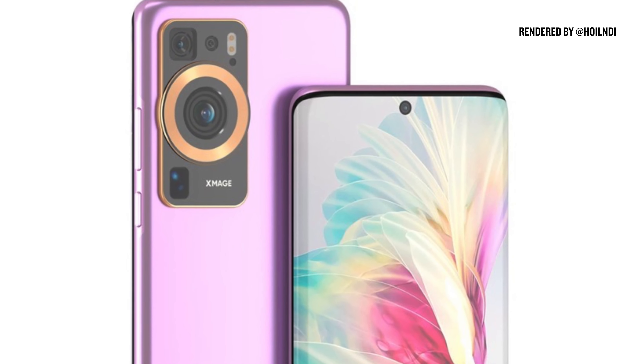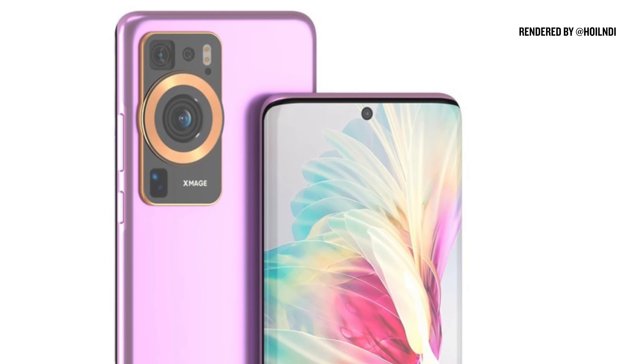On Thursday, a render artist tweeted multiple renders of the alleged P60 Pro based on the leaks that we've heard. I must clarify these are renders and they're not official. The renders indicate a curved screen for the Pro variant along with a vertical camera module on the rear of the device.